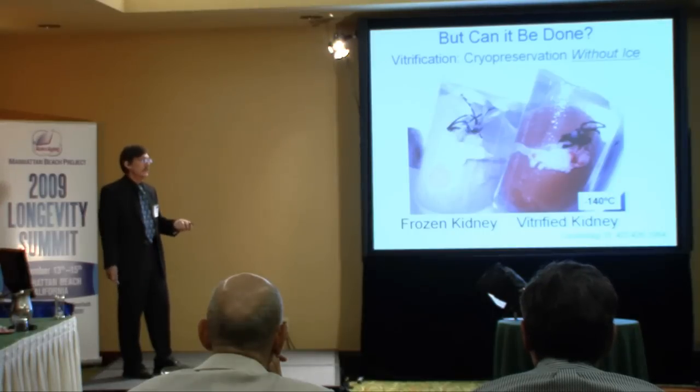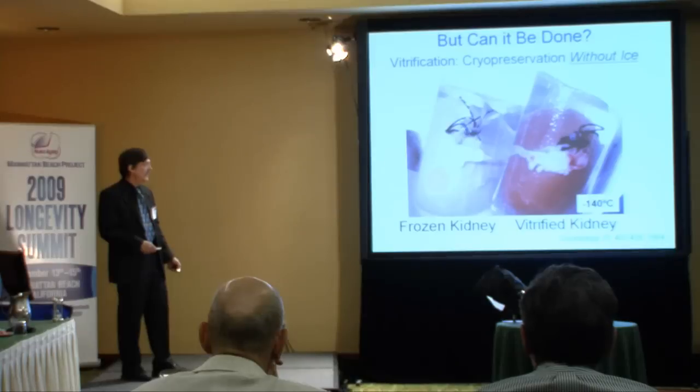It would be really nice if you could bank organs, but can you? If it can't be done, then there's nothing to talk about. I showed in 1984 that you can bank rabbit kidneys in the vitreous state.